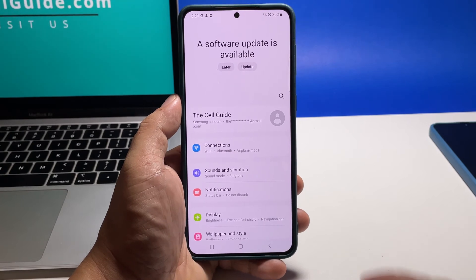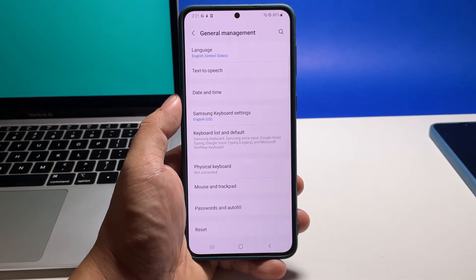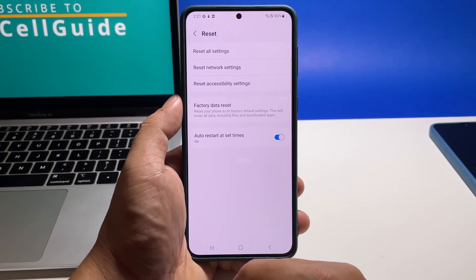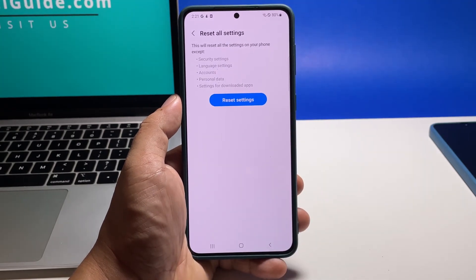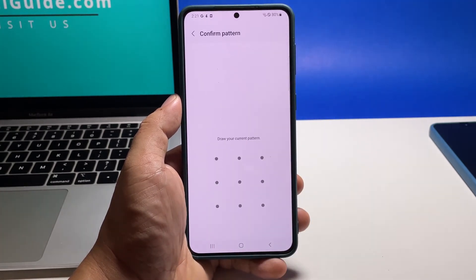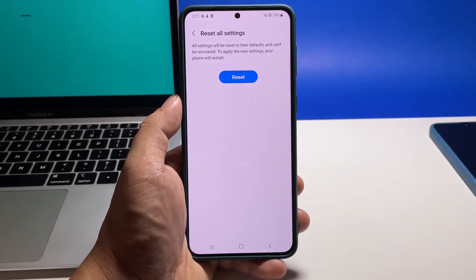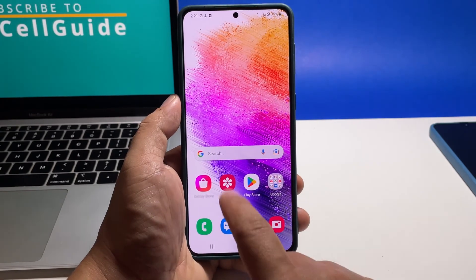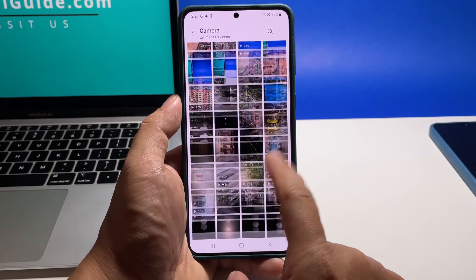Scroll down and tap general management, then tap reset and select reset all settings. Tap reset settings and enter your security lock, then tap reset to proceed. Wait until your phone finishes the settings reset and then try to see if the camera is now working properly.